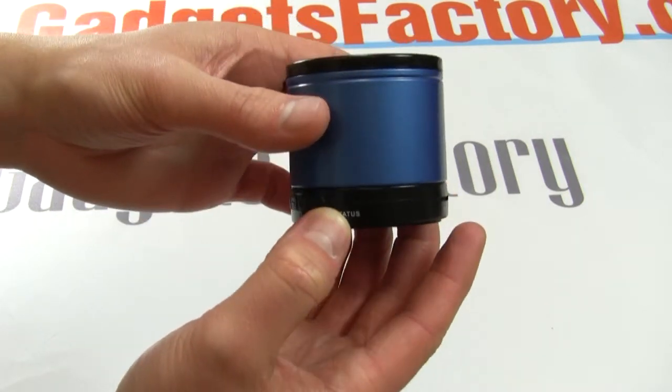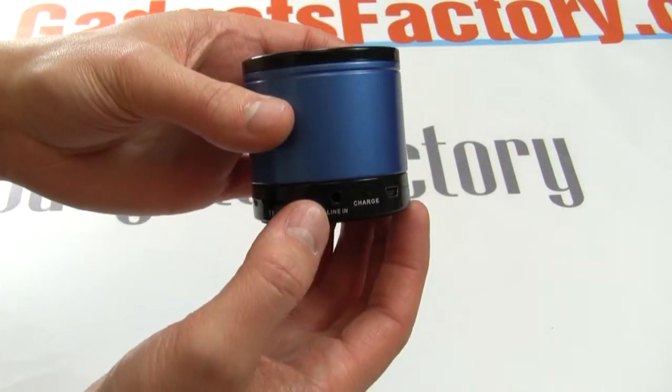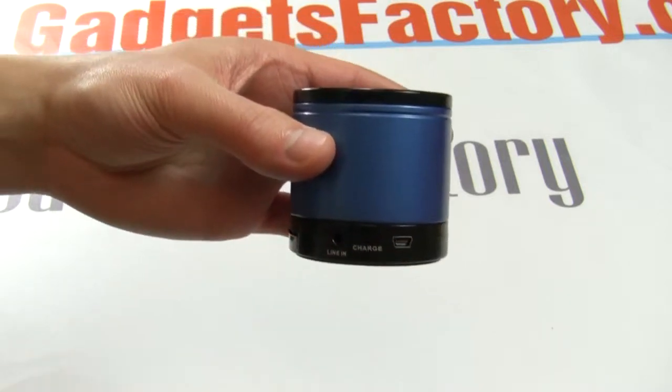Best of all, it has excellent battery life and you can take it with you anywhere, whether it be the beach, the park, on a camping trip, or anywhere else where you need portable audio.